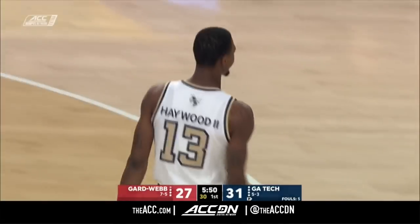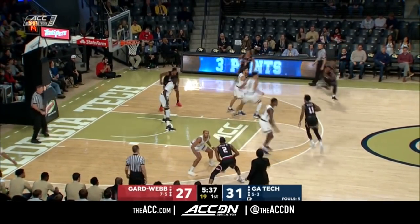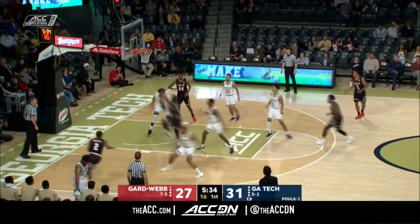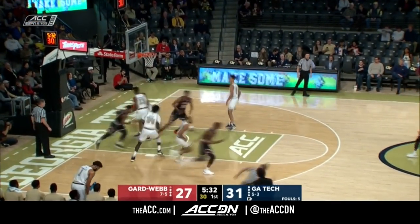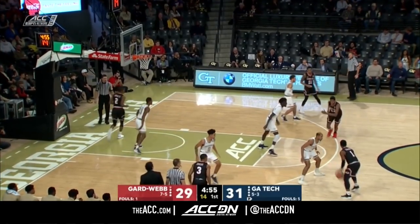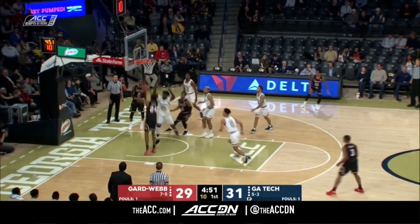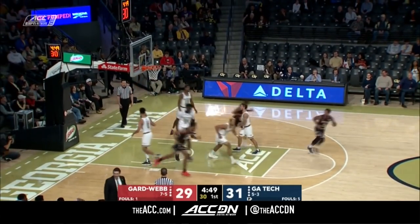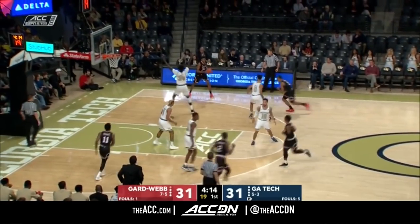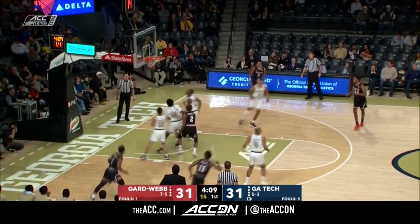Do you get any hotter than that? A dozen points for Curtis Haywood the Second. He has single-handedly helped Georgia Tech to this four-point lead. Cornwall back at him. Georgia Tech having to go to a smaller lineup to match up defensively. Look at that behind-the-back — game on the season. Gardner-Webb with 31 already in this one.